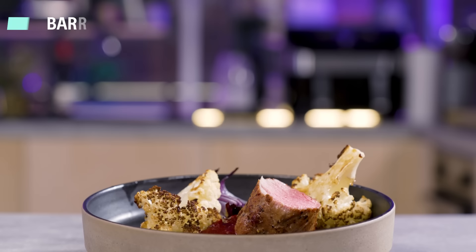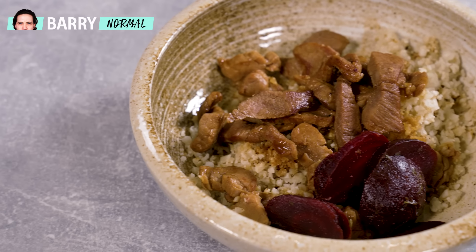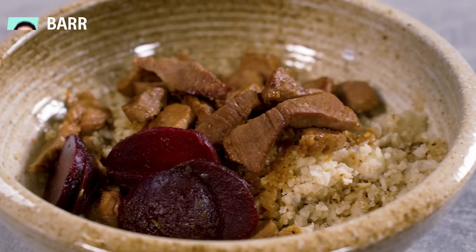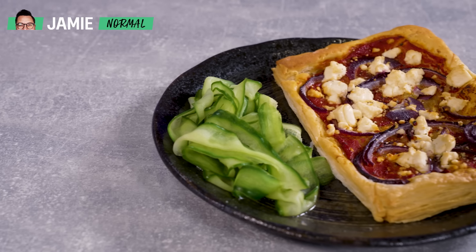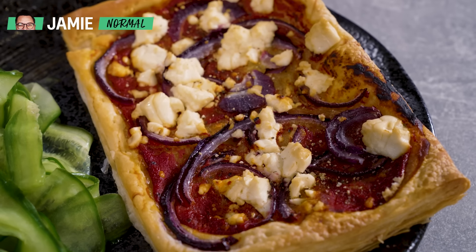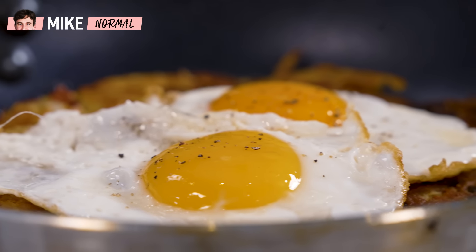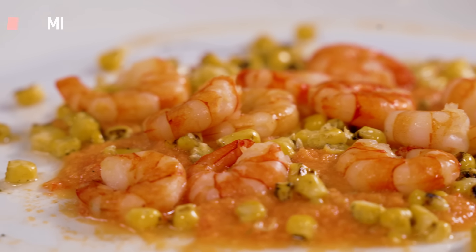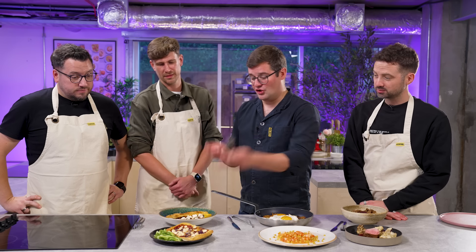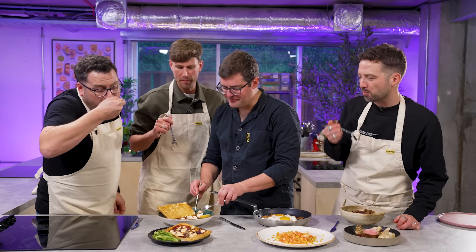Jamie, I hope yours tastes good because I think you might have shown the pair of them up. Let's get these into the judging. Let's start with Jamie, who's gone for good use of puff pastry two different ways. So they might be quite similar in flavour, but they do appear as very different dishes. That's smoky and rich and lovely.